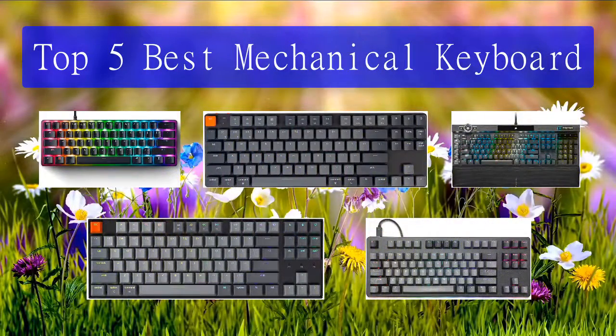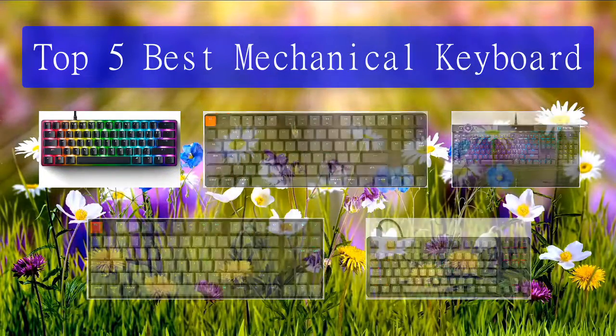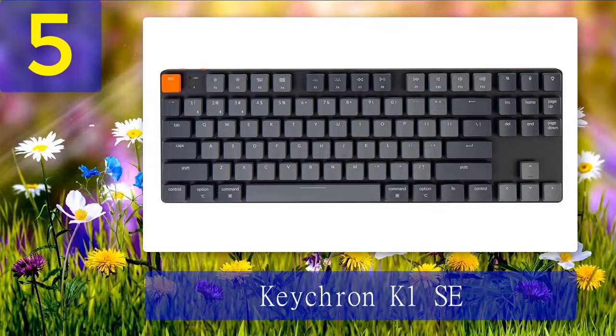Top 5 best mechanical keyboards. Number 5: Keytron K1 SE. The nearly ubiquitous presence of laptops and Chromebooks in school classrooms means that many of us are now learning to type on their very flat included keyboards. This has created a whole class of user that continues to prefer that same low-profile typing feel even when using a discrete keyboard.